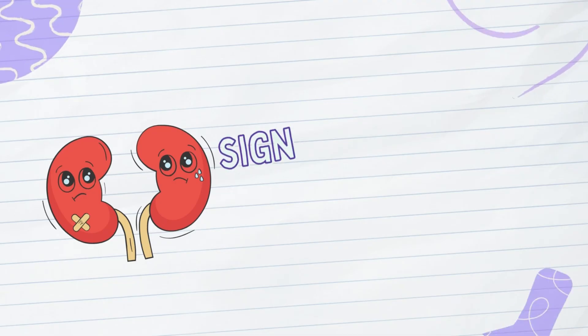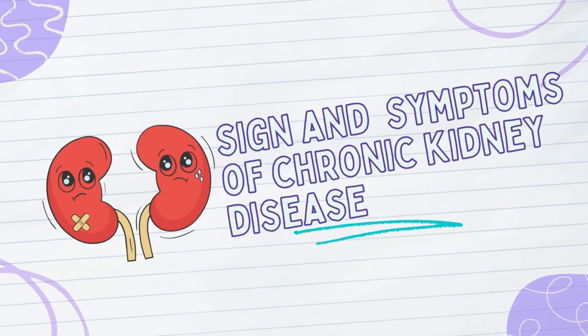Welcome to our channel. Today, we will discuss signs and symptoms of chronic kidney disease and its management.